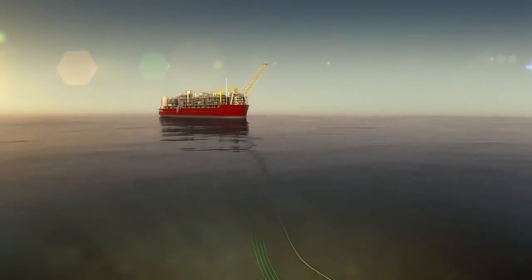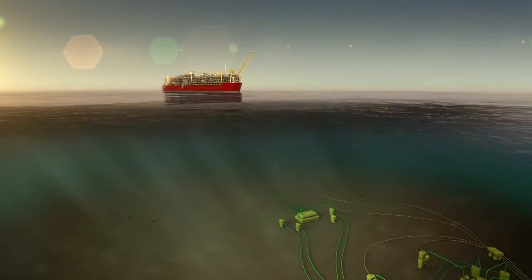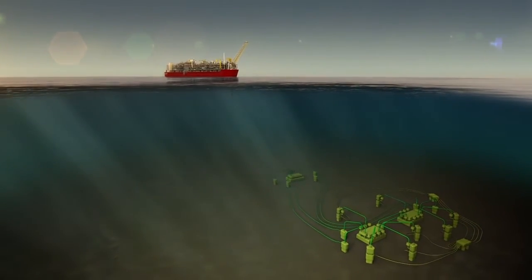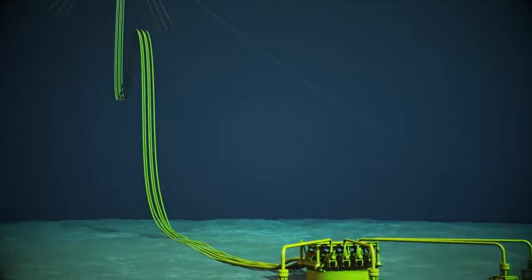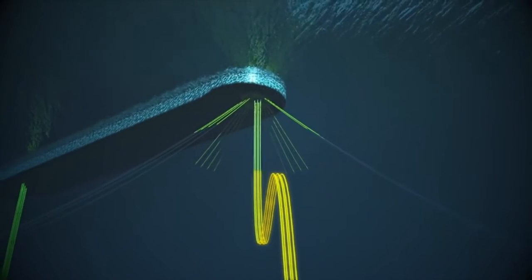Deep beneath the sea, Prelude is connected to a critical network made up of Christmas trees, manifolds and flow lines, all connected to giant anchor piles. The role of this network is to control the flow of gas.